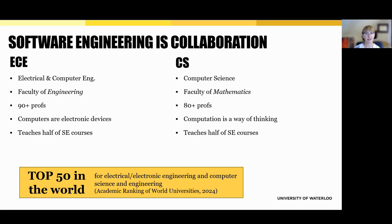On the math side, you'll learn from faculty in our School of Computer Science, which is part of our Faculty of Mathematics. With over 80 professors, it's one of the strongest CS departments in the country and a global leader. The focus here is on computation as a way of thinking and how software systems are designed and reasoned about. This dual faculty model means you're developing the engineering mindset, mathematical rigor, and practical skills to design reliable, scalable software systems.